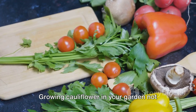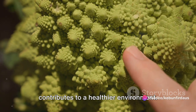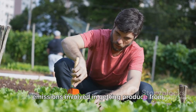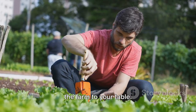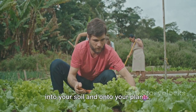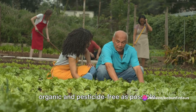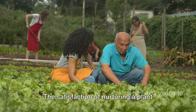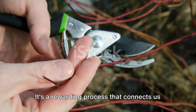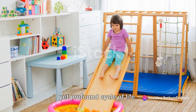Growing cauliflower in your garden not only provides you with a fresh, nutrient-rich food source, but also contributes to a healthier environment. Home gardening reduces the need for transportation and the associated carbon emissions involved in getting produce from the farm to your table. It also allows you to control what goes into your soil and onto your plants, ensuring that your cauliflower is as organic and pesticide-free as possible. The satisfaction of nurturing a plant from seed to harvest is a joy that connects us to the earth and reminds us of the simple yet profound cycle of life.